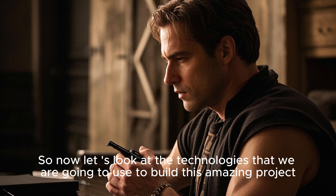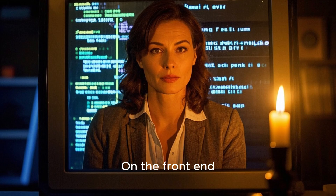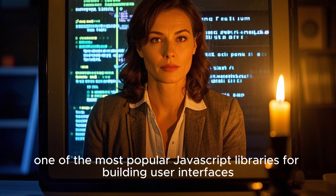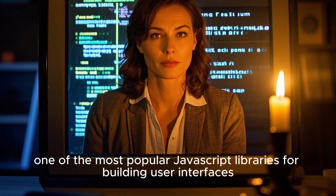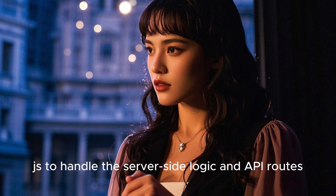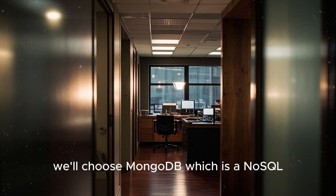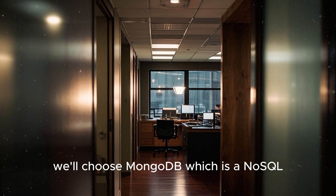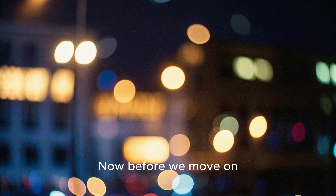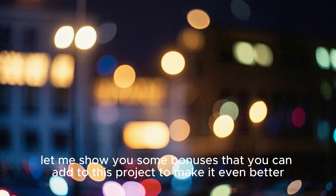Now let's look at the technologies we are going to use to build this project. On the front-end, we'll be using React.js, one of the most popular JavaScript libraries for building user interfaces. On the back-end, we'll be using Node.js with Express.js to handle the server-side logic and API routes. For the database, we'll choose MongoDB, which is a NoSQL database that will store our job listings and user data. Before we move on, let me show you some bonuses you can add to make it even better.